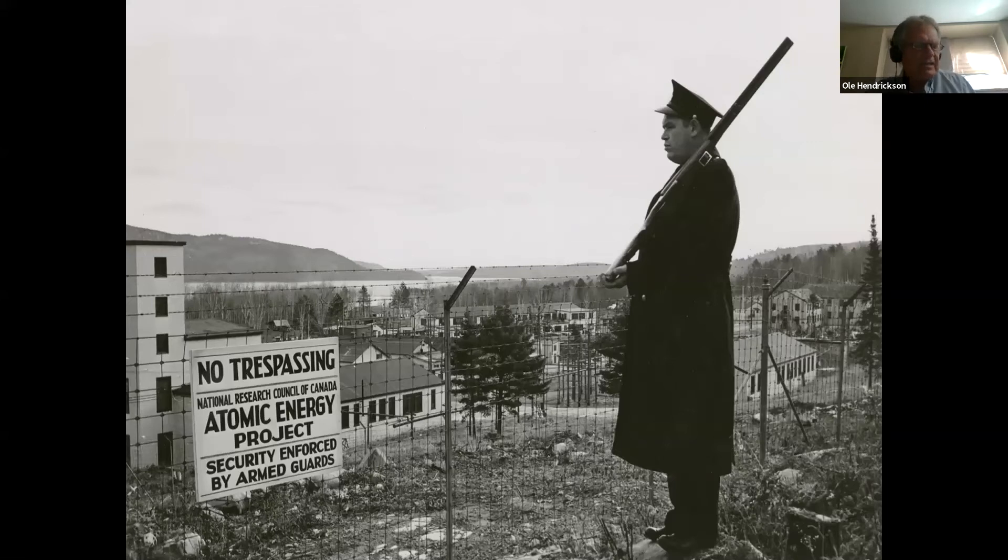Natural Resources Canada estimates that over half of the nuclear waste at Chalk River — which includes contaminated buildings, buried wastes, soils, and contaminated lands — originated from Cold War weapons-related activities.